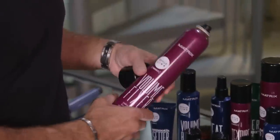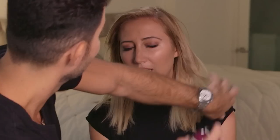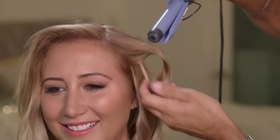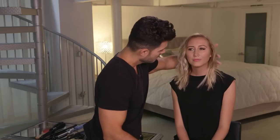Now that we've got this full volume blowout, you're going to want to use the volume fixer. This is going to lock in that volume from your blow dry, but it's not going to make it stiff or sticky — it's going to give you movement and still allow you to style and transition into a nighttime look later. Then we can start adding a few loose waves to give your hair a little bit more texture, movement, and edge to make it look more modern. That's going to be really fast and easy for you in the morning.